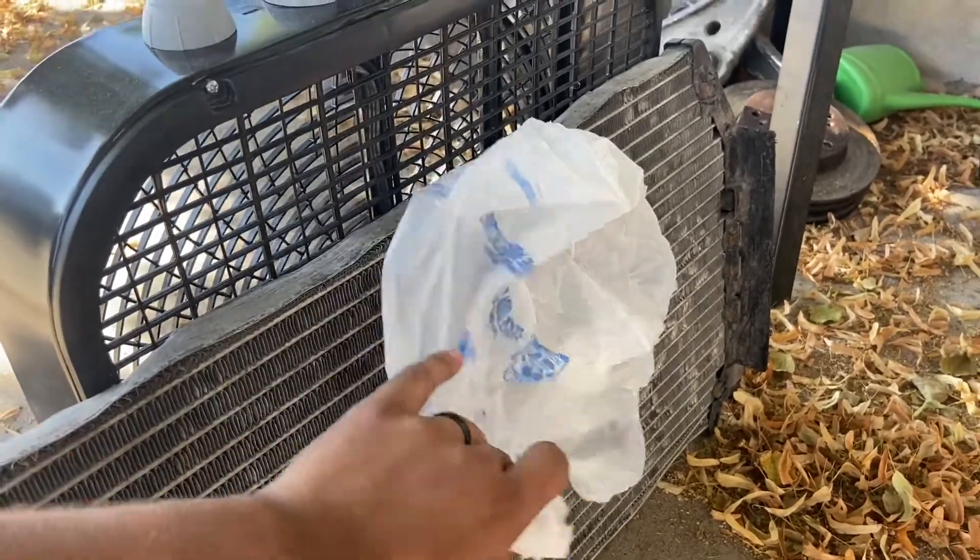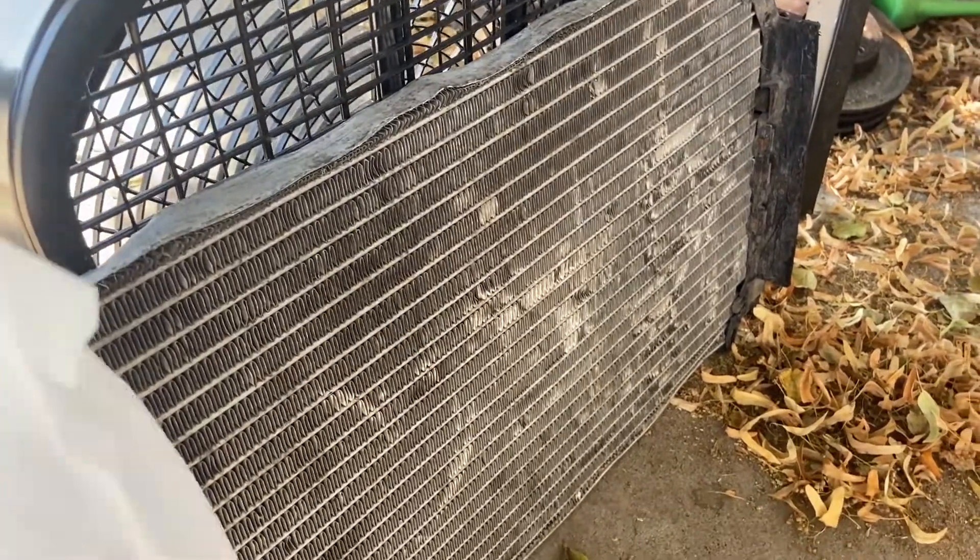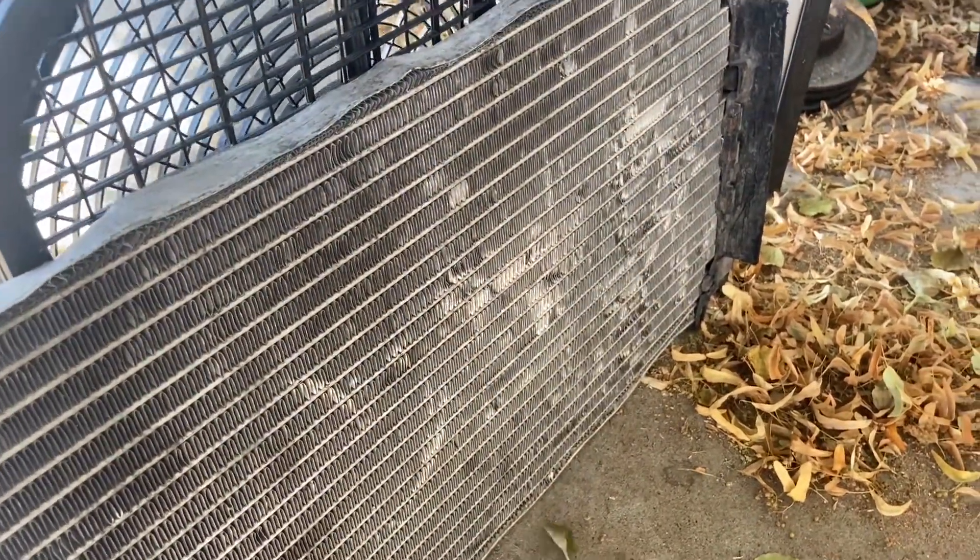Some newer cars have fins in front of the grill that can open and close to control airflow. So that's something you should check first if you see your car is having an overheating problem.